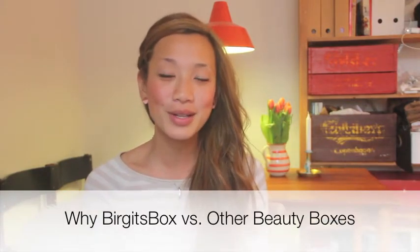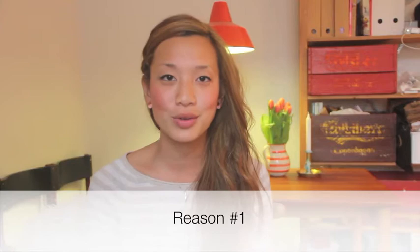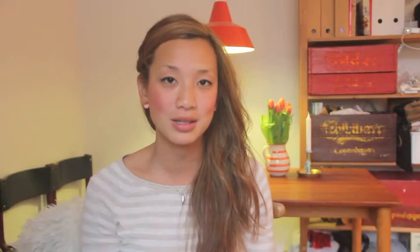What is the main difference between Birgit's Box and all these other beauty subscription boxes in Denmark? There are three simple reasons. The first reason is that we're the first all-natural organic toxin-free beauty box in Denmark, meaning none of your products are going to have parabens, petrochemicals, artificial fragrances, or any other skin-unfriendly substances.